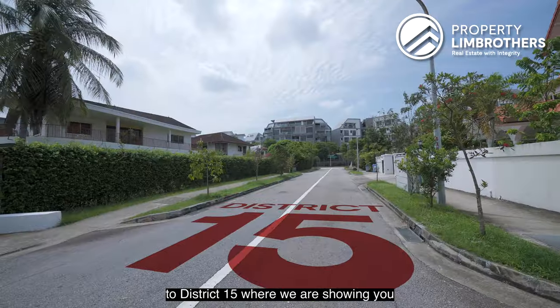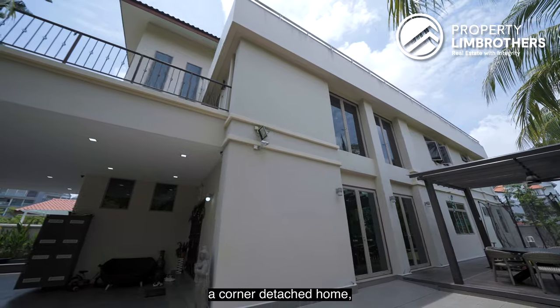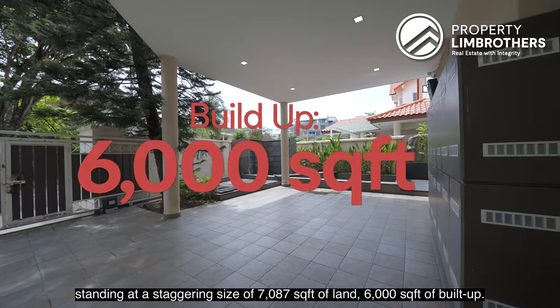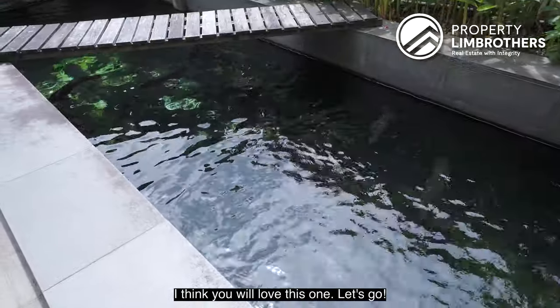Now today, Property Lean Brothers is bringing you back to District 15 where we are showing you a corner detached home standing at the size of a staggering 7,087 square feet of space, 6,000 square feet of build-up. I think you will love this one. Let's go.